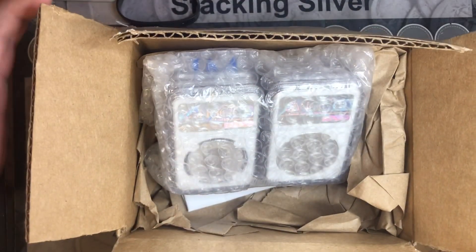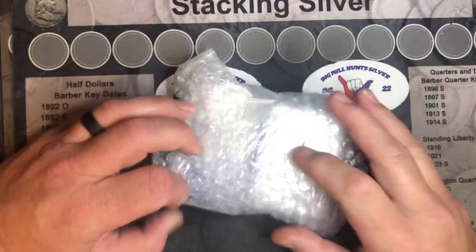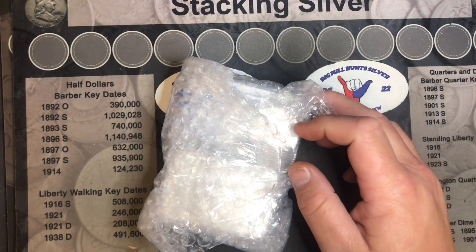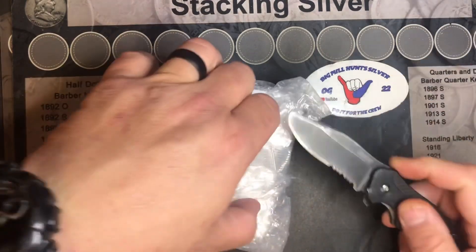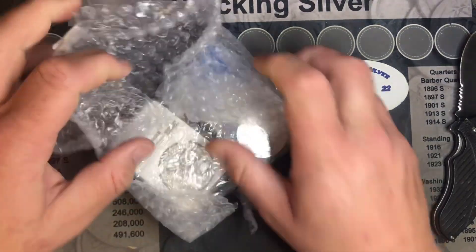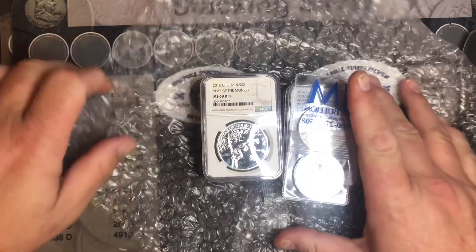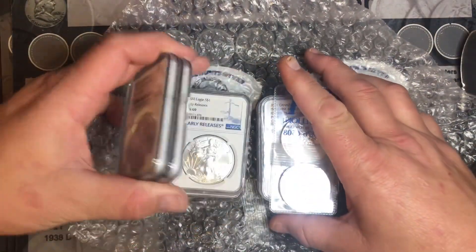So let's open them up. I'll bring you back in, and we'll see what we got. So we got them out of the box. Let's open the pack and see what slabbed coins we got. I'll bring you back in, and we'll go through them one by one.